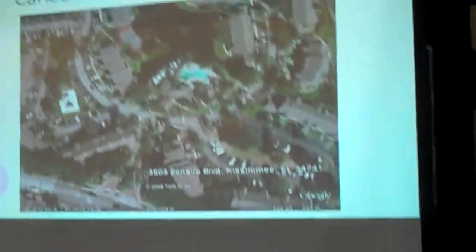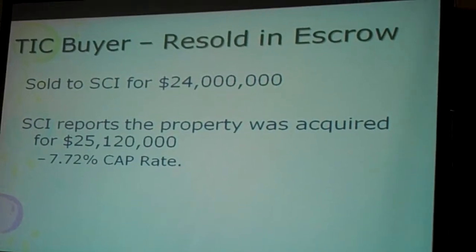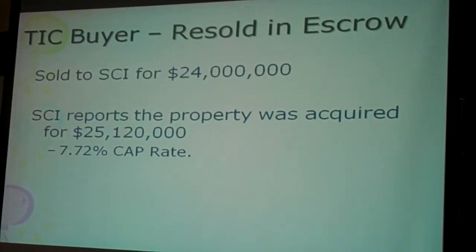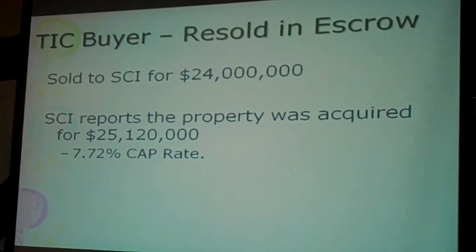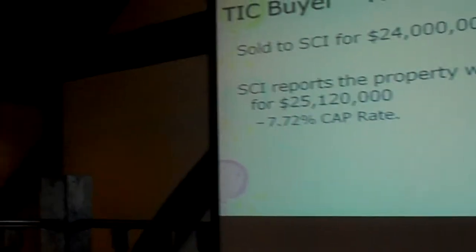And then here is retail. This is a 450-unit apartment building. I actually helped broker the sale of that — it was for $24 million. We sold it to SCI, which was a private real estate ticket sponsor. They immediately turned around and resold it for $25 million at a 7.72% cap rate.